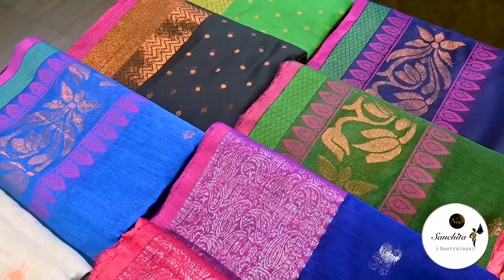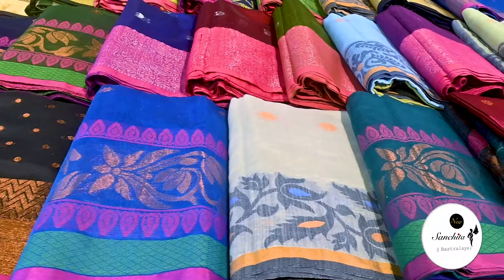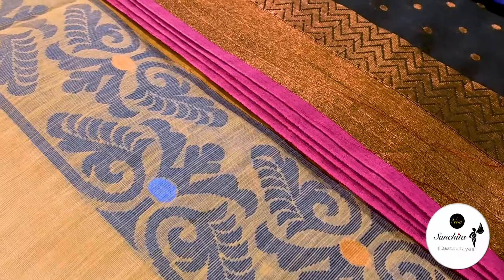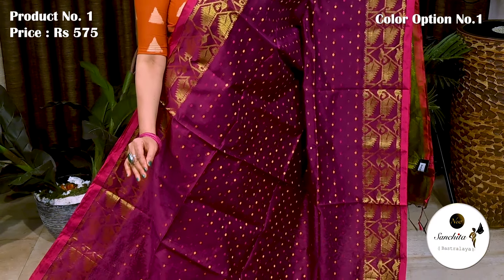So without any further ado, let's get started. Starting with a beautiful Bengal village cotton saree with most demanding color combination in wine with golden. Saree No. 1 priced at 575.